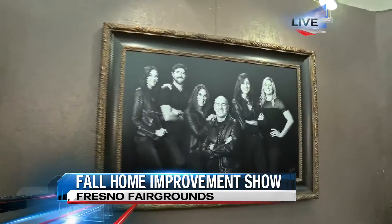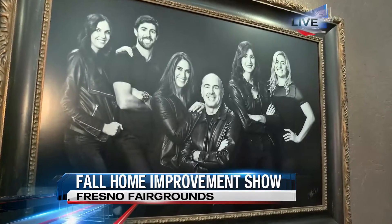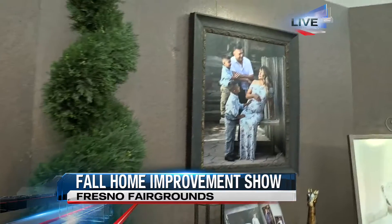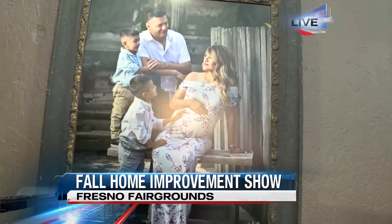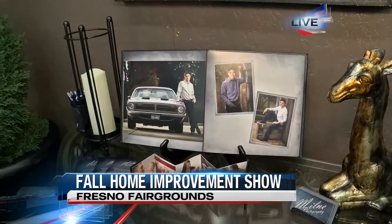Tell us about your studio — you guys also have some type of yard or space area where they can take photos, so you don't even have to leave the area. At our studio, we do have a 3,400 square foot studio for regular portraits, but we also have a huge portrait garden just behind the studio that most people are not aware of.